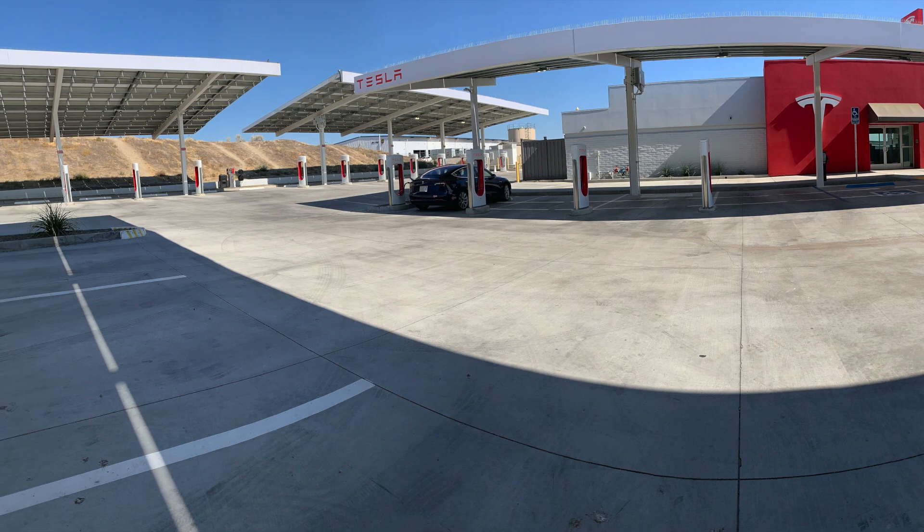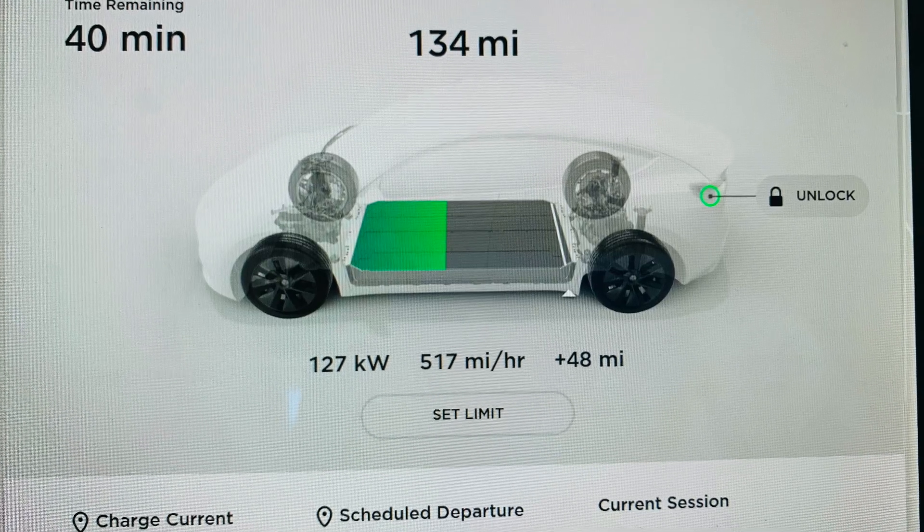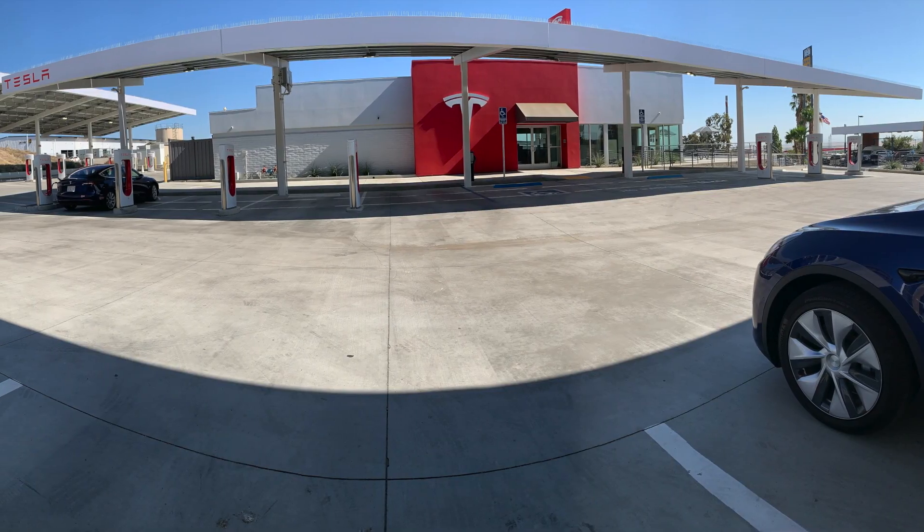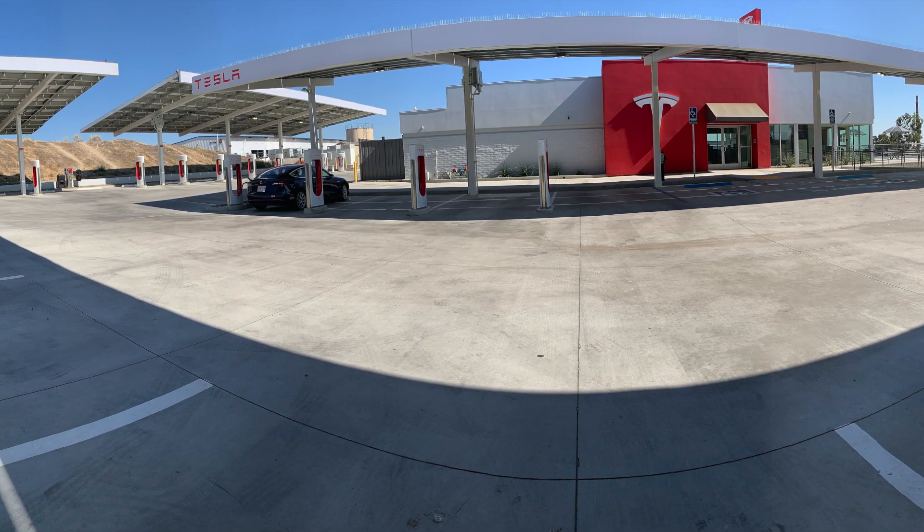It charges really fast, just like any other supercharger. In the beginning it was charging at 570 miles per hour, which was really good. There's also a shopping center down the road with a bunch of eating places.